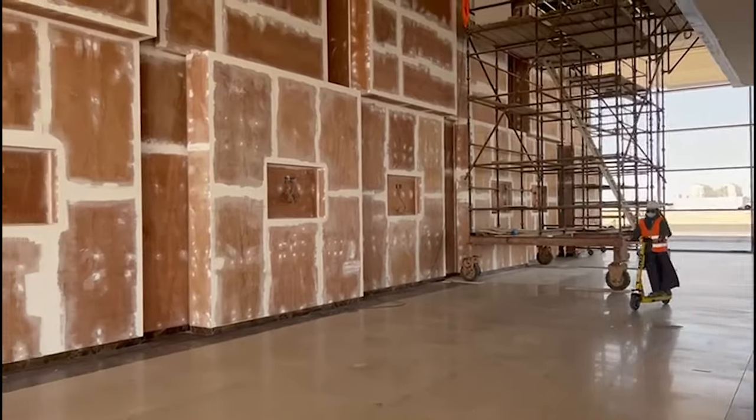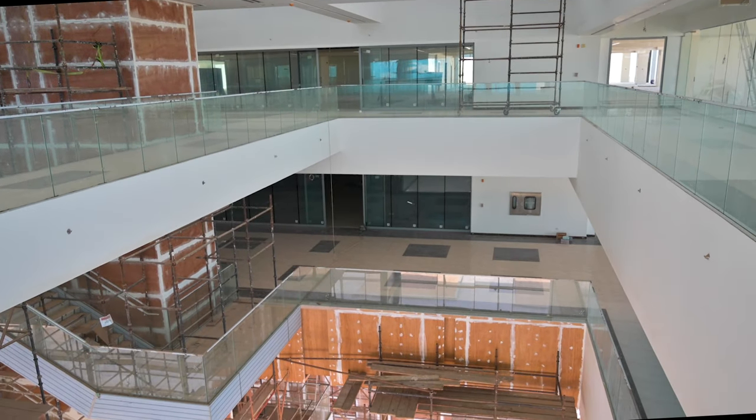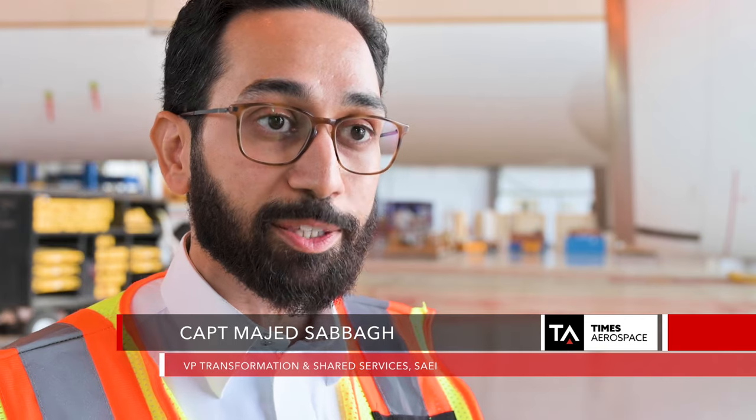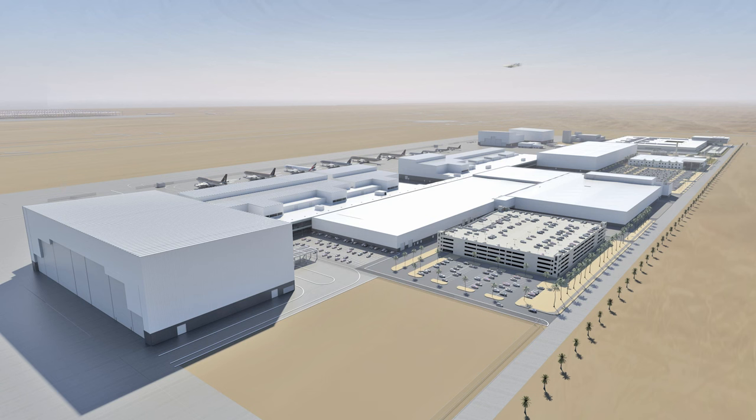Diversity is a key target, with the company keen to fast-track more women into engineering roles. The new innovation center welcomes collaborations with universities and SMEs, serving as a catalyst for aviation across the Kingdom and the region — bringing key players together to find new ways of doing things. SAEI can't wait for the transformation, and while they've already been a great regional player, this move opens the door to a global stage.